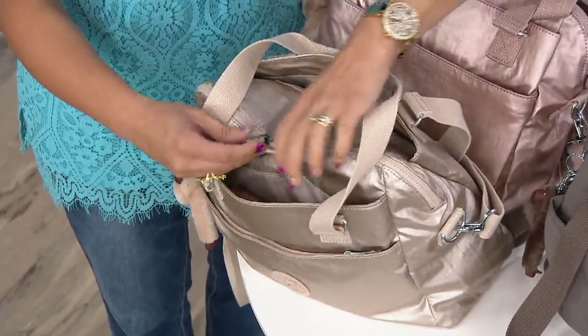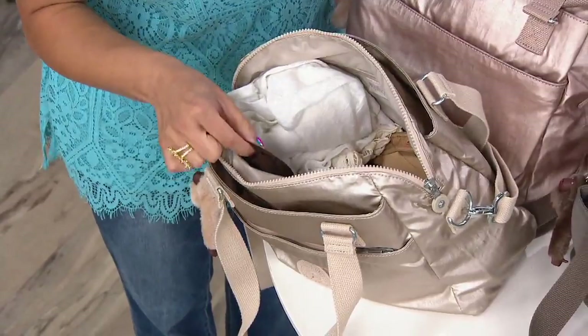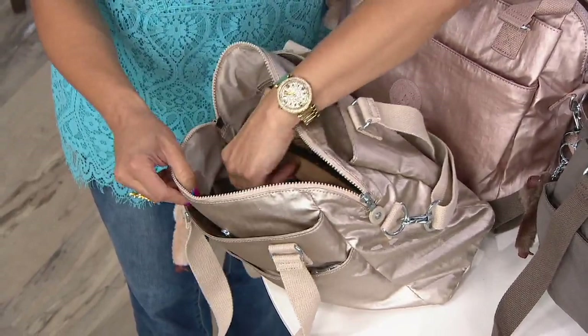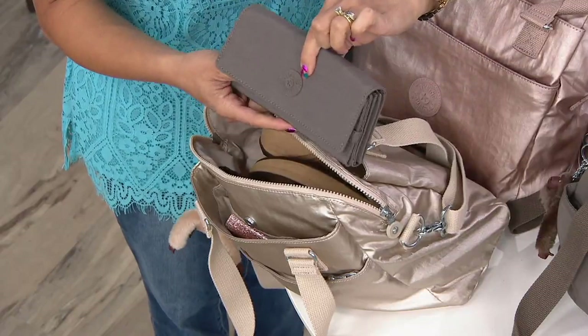Opening up the main compartment, Nikki really stuffed it: sunglasses, readers, a scarf, and even a pair of shoes in case she needs to switch. The bag also comes with a matching Kipling teddy wallet.